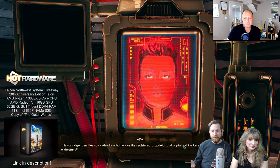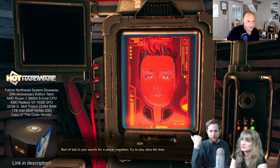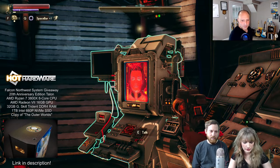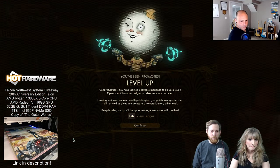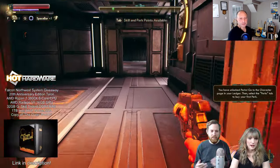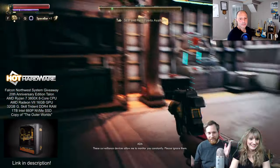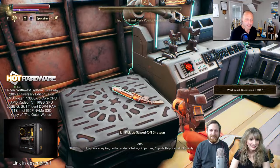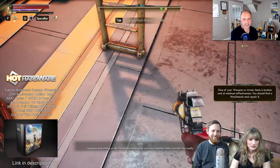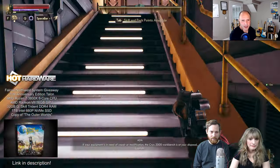Let's explore the ship a little bit. We wish we had the system here but the folks at Falcon Northwest still have it in their possession, so when it ships out to the winner it ships out nice and new without our fingerprints on it. It's very difficult to have a beautiful system on hand and not tear it down and examine it and do unspeakable things to it. If you win it, you'll get a fresh system — that's a promise.